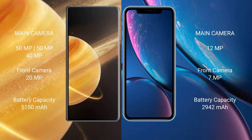Honor Magic V3 rear camera: triple camera setup — 50MPx, 50MPx, and 40MPx — and a 200MPx front camera. iPhone XR rear camera: single 12MPx camera, and a 7MPx front camera.